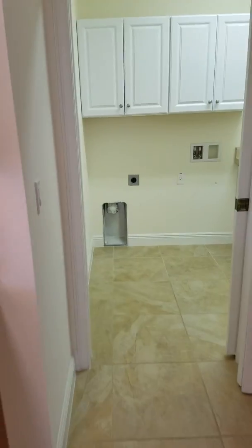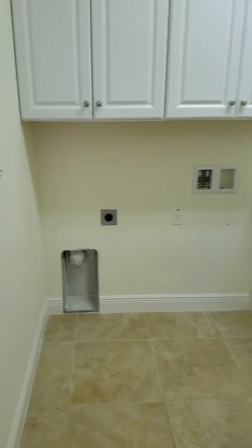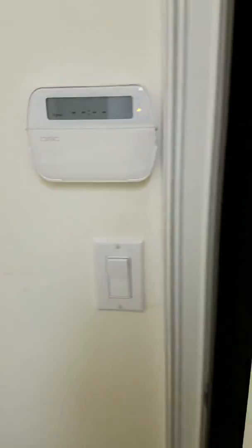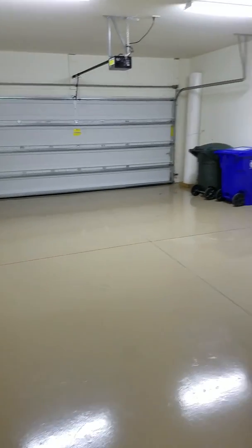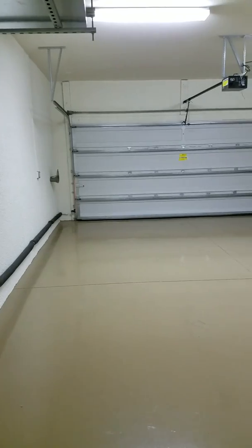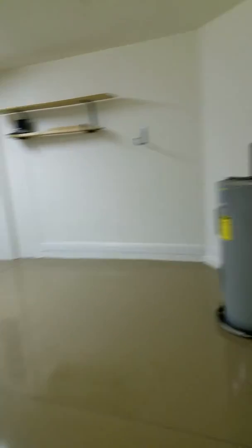Walking back this way you have a pantry here, and then this is your laundry room — great size laundry room, again another wash tub. And this is the garage. There we go — so again another good size garage. I feel like this garage is longer than the other one; it definitely feels like this garage is just a tad bit bigger than the other unit.